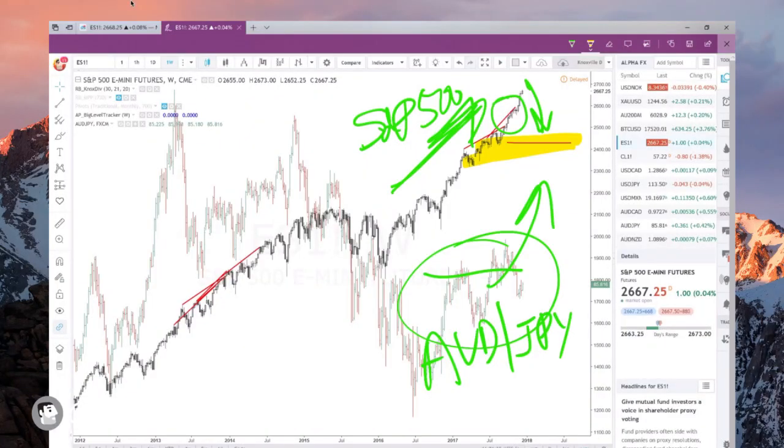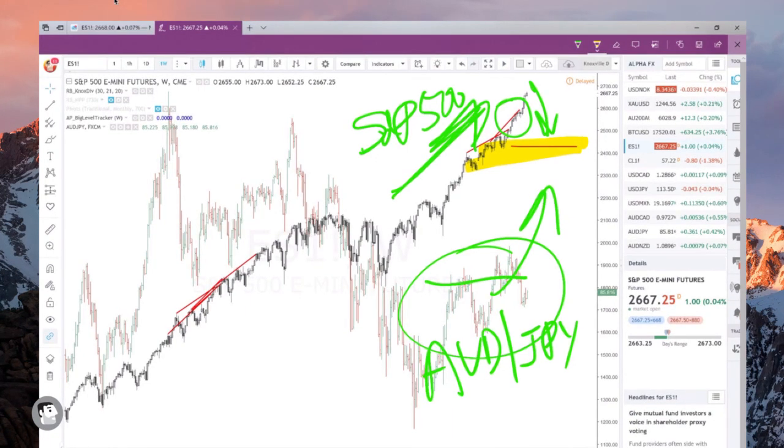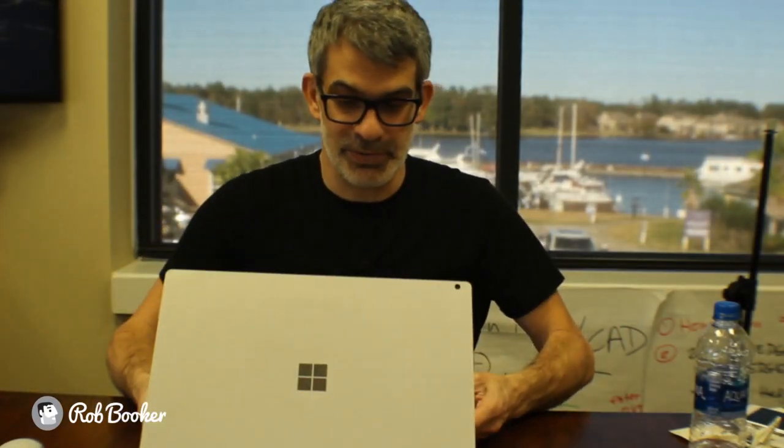Anyway, one of these two things has to happen: the Australian dollar Japanese yen has to rise or the S&P 500 has to fall — and that's going to happen. Now I don't particularly like to sit in front of the computer and press the buttons, as much as I love this brand new Microsoft Surface Book 2. This video is sponsored by Microsoft — not actually true, we wish it were. So what I'm going to do is set the robot up.